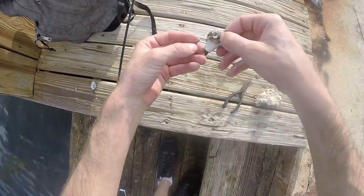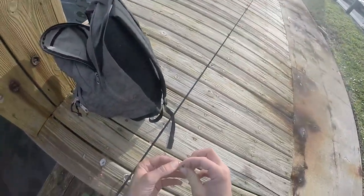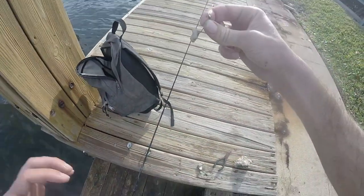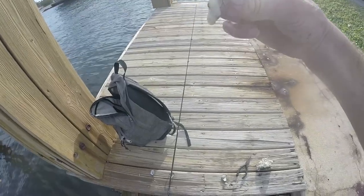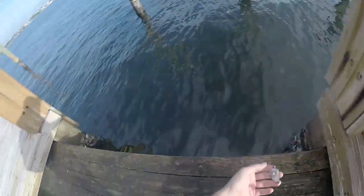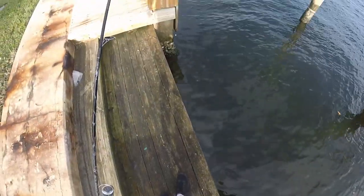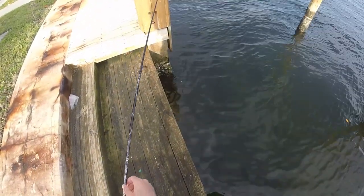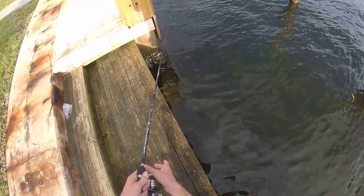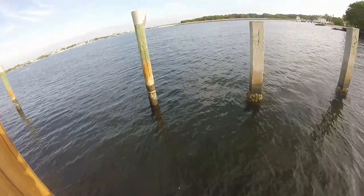Probably the biggest boogery piece I've had all day — look at the size of that piece right there. Nice boogery piece. Throw the scraps in the water, do a little chumming, drop this down here along the piling. There he is, got him — I dropped it down to the bottom — oh, he got off. Darn.